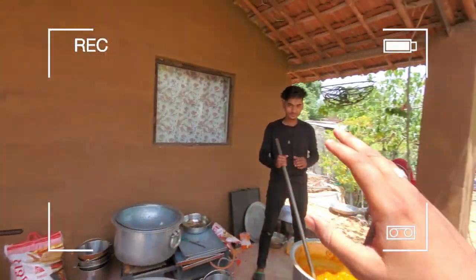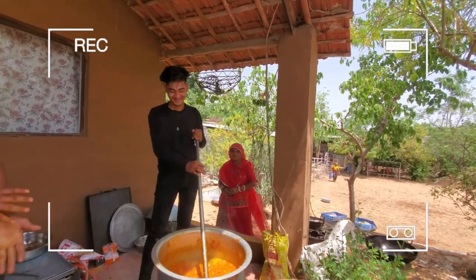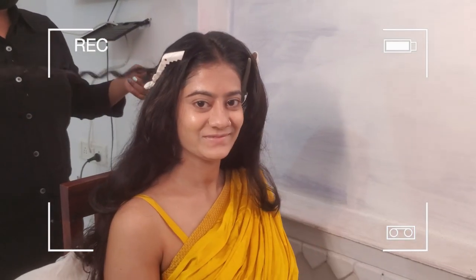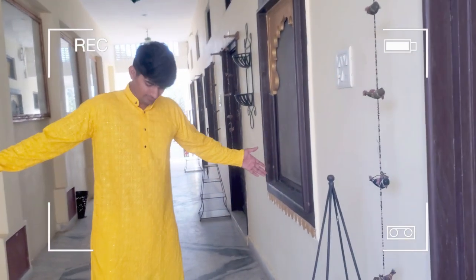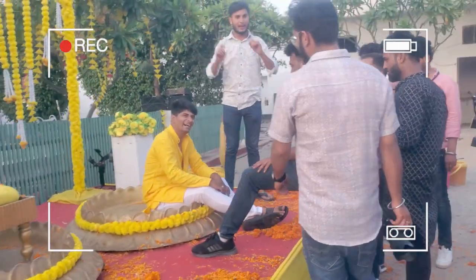Our healthy food is made here, so healthy food will be here. And now healthy makeup is going on. So finally, my brother is ready. I won't show you a short video, I will show you a little bit.